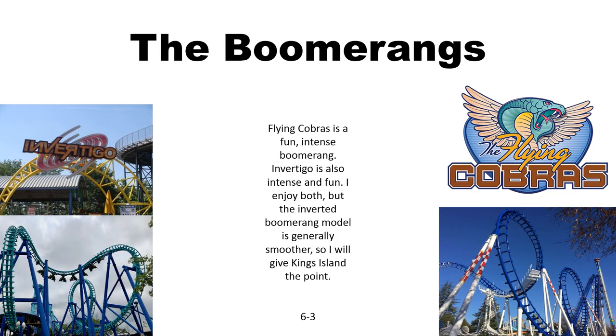Now for the boomerangs. This was a tough one because I think Flying Cobras is the most smooth and intense Vekoma boomerang out there, but that's the sit-down model. The Invertigo model is a lot more fun, I think, so because of the model I'm going to give it the edge. But keep in mind, Flying Cobras is the greatest name for a roller coaster ever.